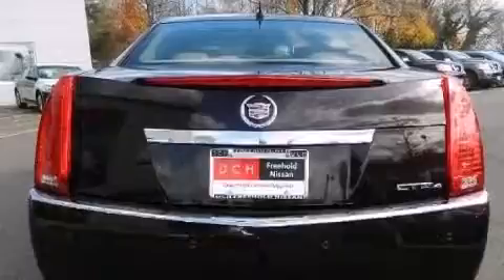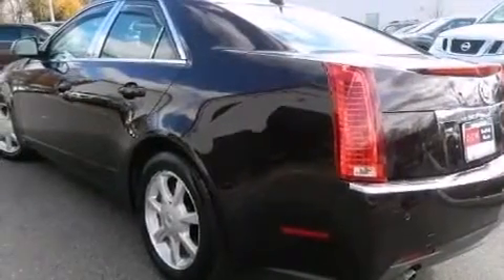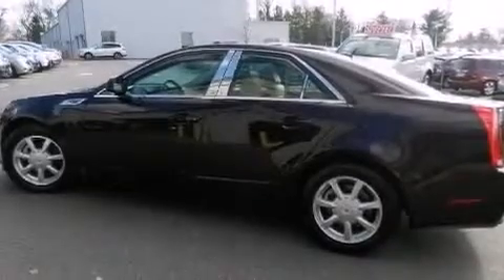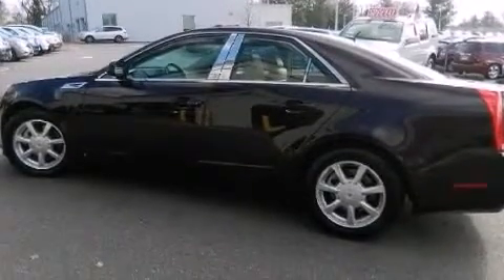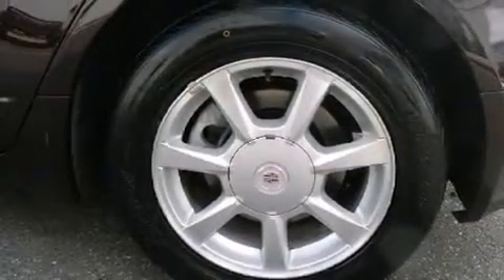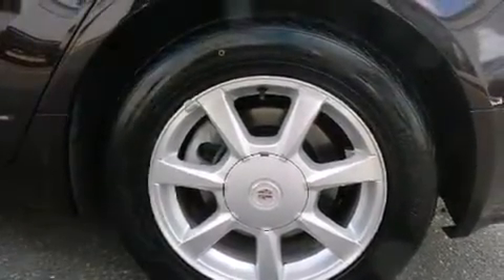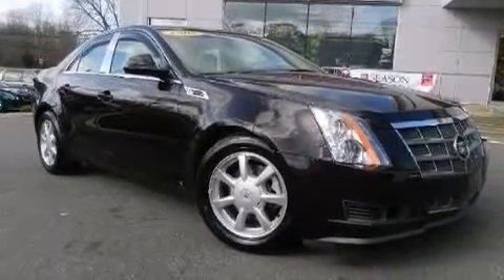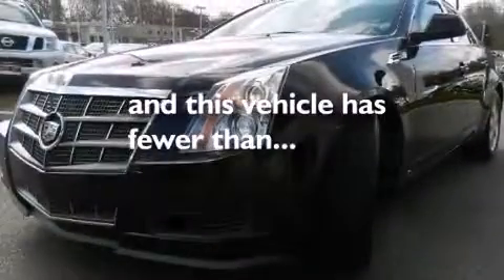The following features are also included: a multi-function display, a pass-through rear seat, cruise control, a leather wrapped steering wheel, rear curtain airbags, rear seat childproof door locks, steering wheel mounted controls, an auto dimming rear view mirror, a keyless entry system, and this vehicle has less than 54,000 miles.